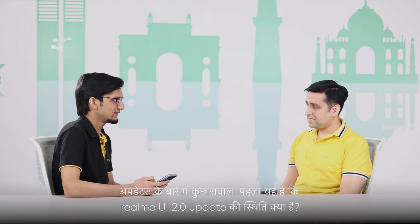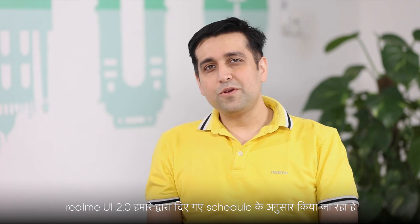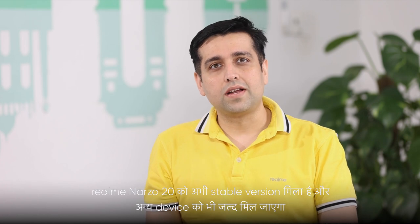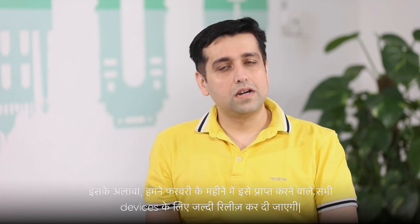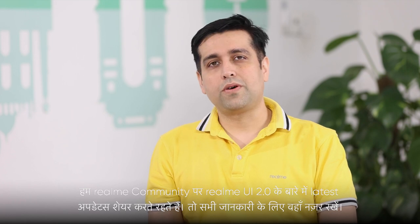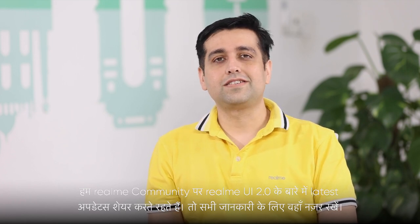A few questions about updates. What is the rollout status of Realme UI 2.0? Realme UI 2.0 is right on track as per our schedule. Realme Narzo 20 just got the stable version and other devices will soon follow. Apart from this, we have started early access for all devices promised to get it in February. We keep sharing the latest developments on Realme Community first, so keep an eye there for all the latest information.